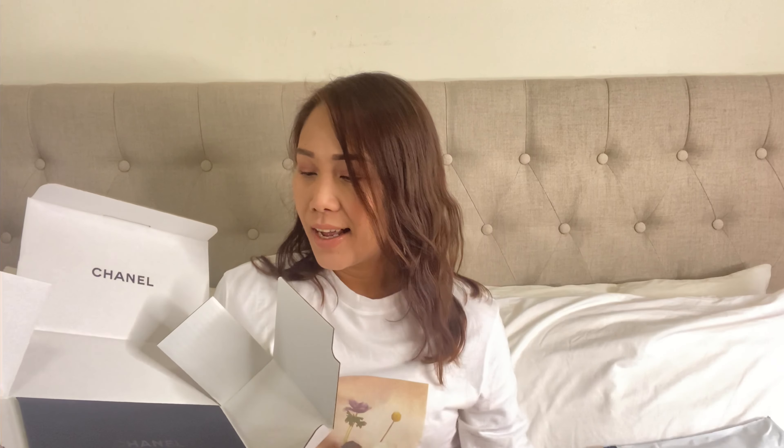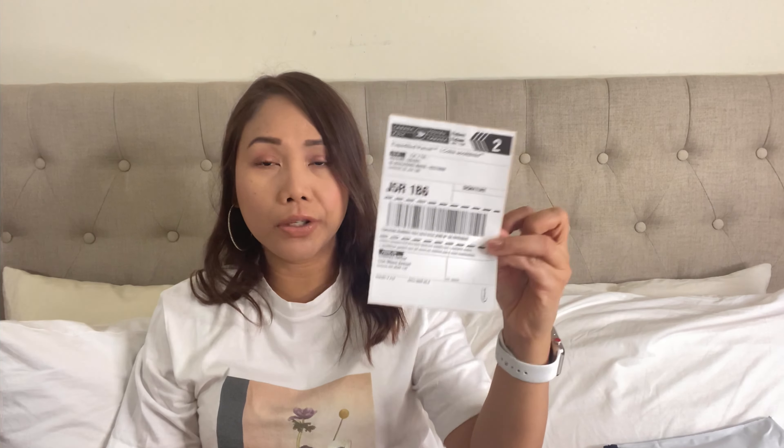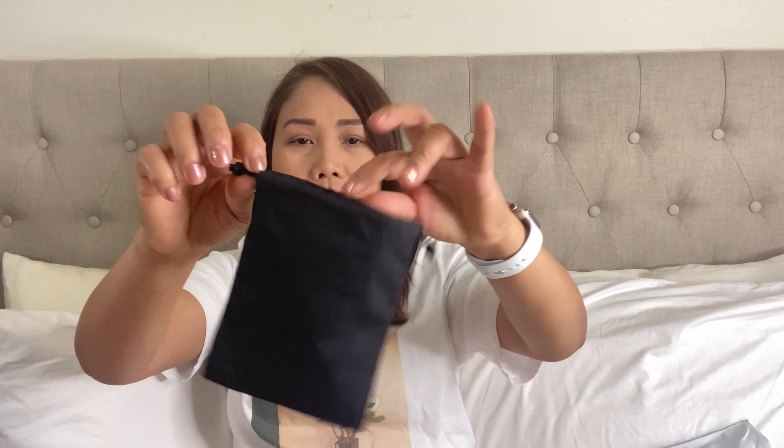The packaging has this Chanel envelope. It's my first time to order online, and it comes with a return postage — in case you're not satisfied with the product, you could return it and they'll be happy to refund and exchange the product for you, which is pretty good. It's my birthday gift for myself.